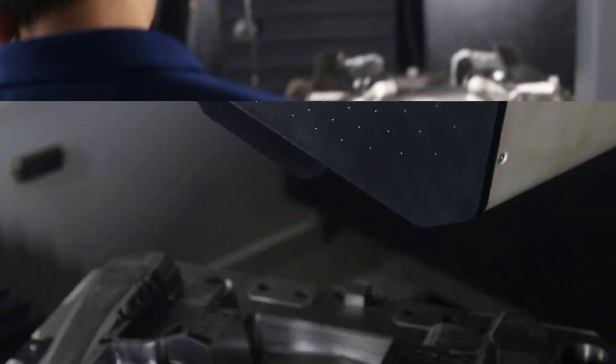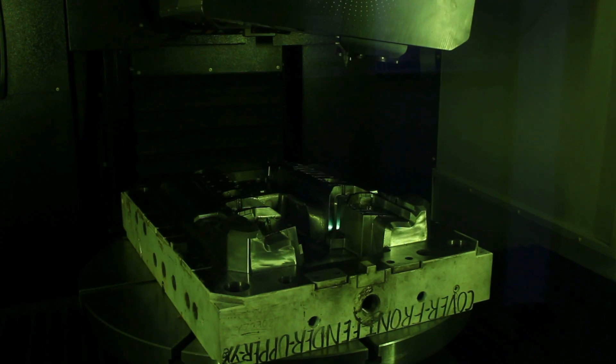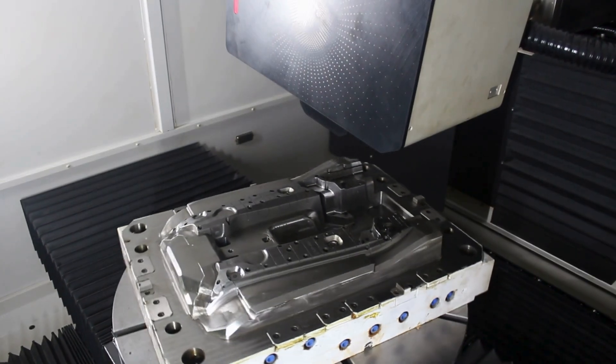This innovative method replaces traditional texturing techniques. With 5-axis laser texturing, we achieve remarkably precise designs that not only enhance performance but also elevate aesthetic appeal.